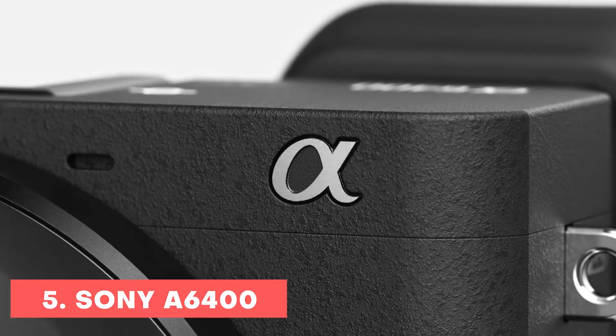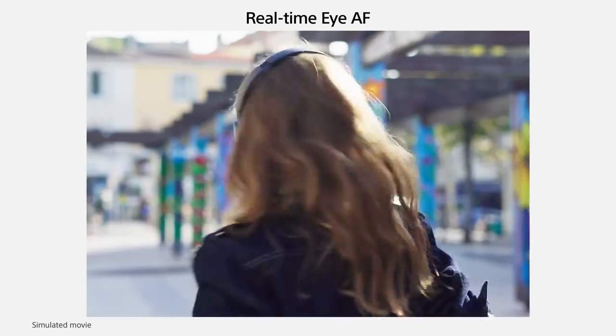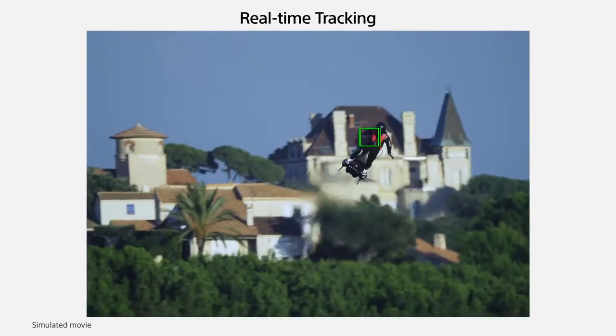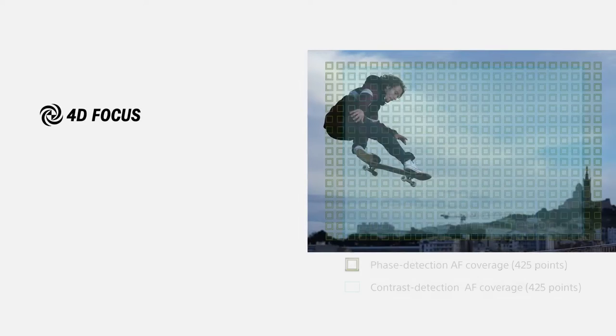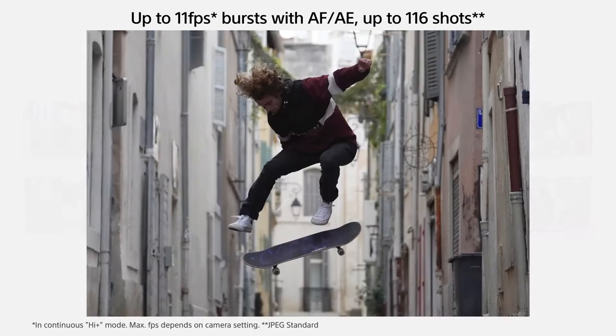This is one of the best mirrorless cameras both for still and video photography. The camera provides real-time eye autofocus which ensures your subject is always in focus. Real-time tracking keeps your moving subject sharp at all times. With 0.02 second super fast focus and 425-point coverage, it provides the best photo coverage, giving you 11 frames per second quick burst shots.